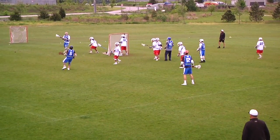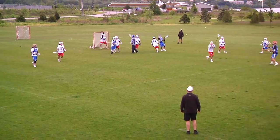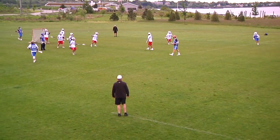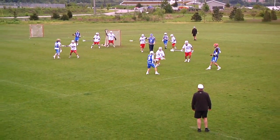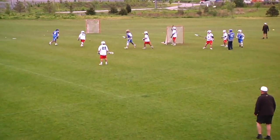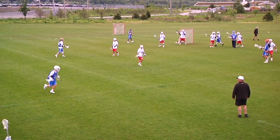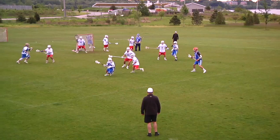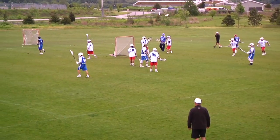Stavro takes it behind the cage, out top to Alec. They're setting up a dodge from the top, looking. Behind the cage. Greece being patient here, looking for an opening. Alec drills a shot behind.